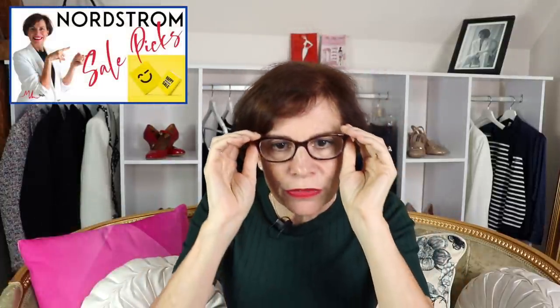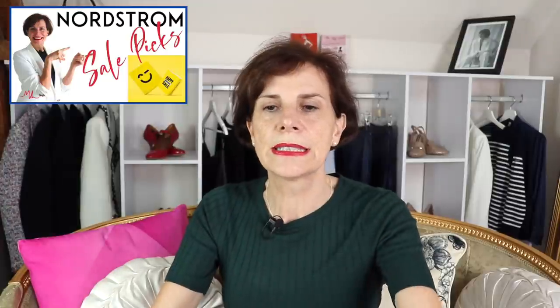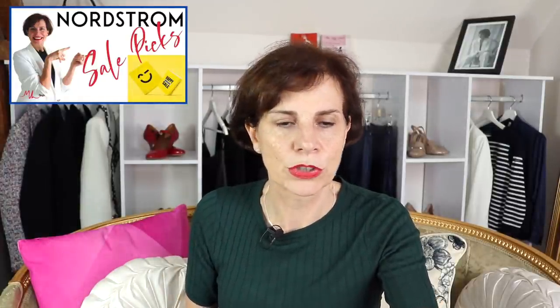Bonjour, bonjour! Hello if you are live. So we have a topic today — the order received from Nordstrom. I did a video, I'll put the link here now: Nordstrom Anniversary Sale 2020. Please let me know if you've watched it. Thank you very much for being live. Let's see if we're getting more people on board so I can open my parcel in front of you.